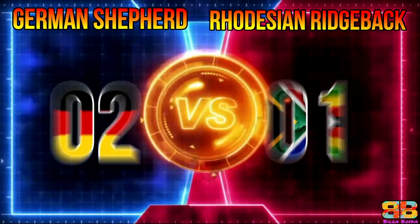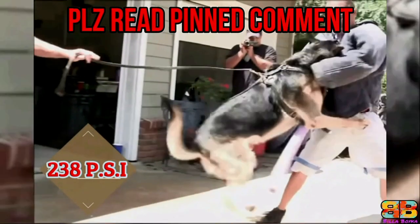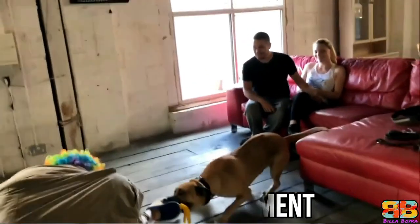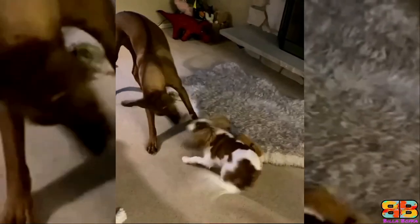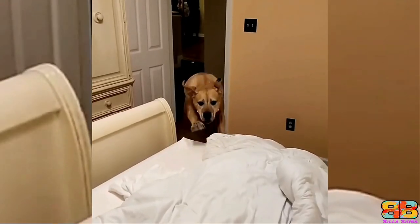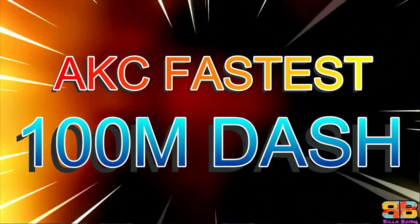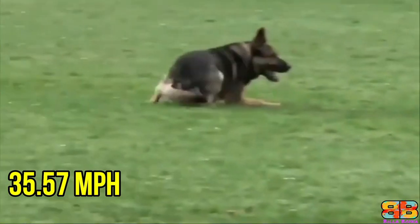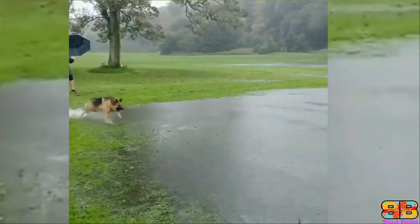German Shepherd 2, Rhodesian Ridgeback 1. Bite Force: Among the two, the German Shepherd pressure bite topped 238 PSI. Whereas in the case of a Rhodesian Ridgeback, we didn't have any information with respect to their bite force. However, in our opinion, considering dog breeds with similar cranial dimensions, we estimate it could be between 200 to 300 PSI, but with no concrete data available to compare, one point to both. German Shepherd 3, Rhodesian Ridgeback 2. AKC Fastest 100m Dash: The fastest 100m dash for a German Shepherd is 35.57 mph, while that of a Rhodesian Ridgeback is 32.99 mph. So one point to GSD.